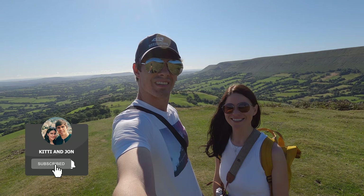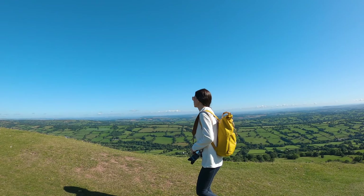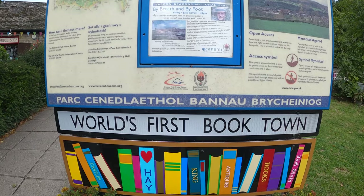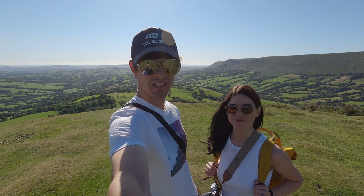Hi everybody and welcome to Herefordshire. We're down here for a week for a family get-together. We're going to be doing a little bit of exploring as well, doing a few little walks and a few stopovers to hopefully give you guys a good idea of where to visit if you're down in this area.